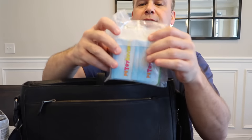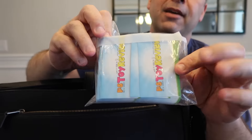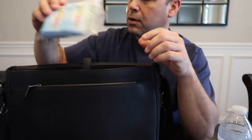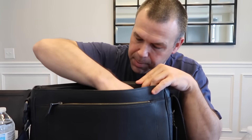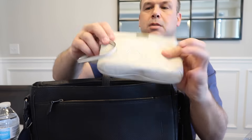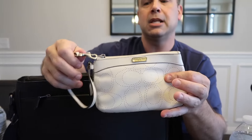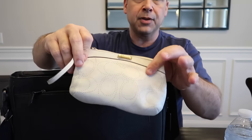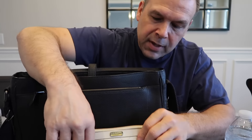Next up we have business cards — a bag full of business cards for us to hand out at Toy Fair for the people we meet. This is my bag and this is Shannon's bag.